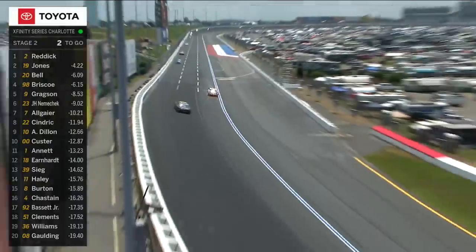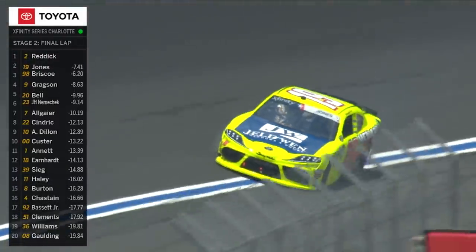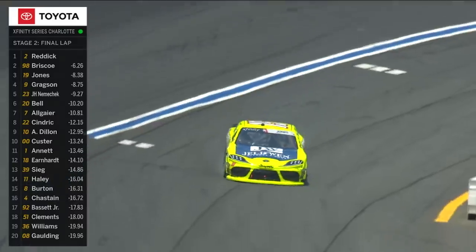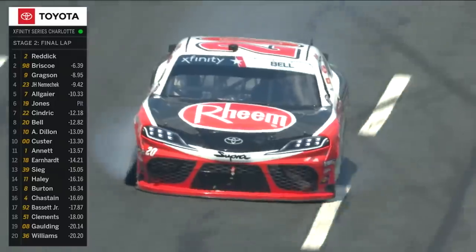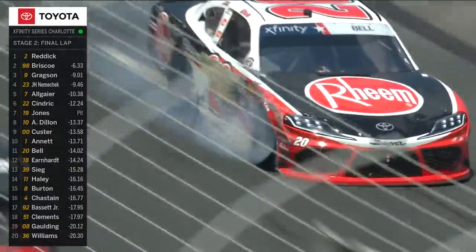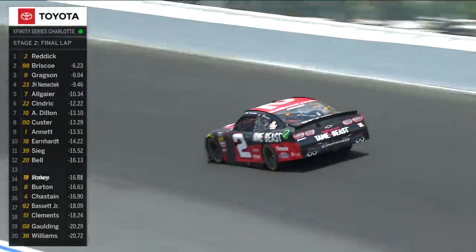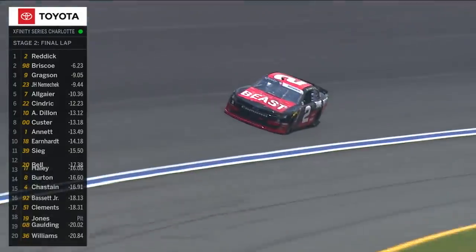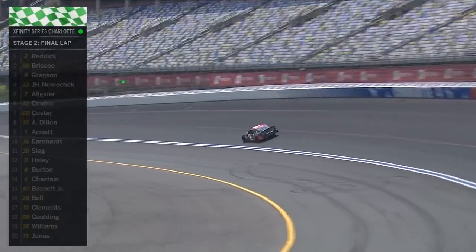Right side heavy, guys. Be ready. The 19 is in the wall too — down, down, down, same thing — right front. Two Gibbs cars like that. You've got to wonder if it's a setup issue on the final lap of the stage. The 20 stayed out, rolling around on that right front tire. You hope that tire doesn't come apart because that's really going to end your day. Interesting strategies — the 19 pitted, the 20 stays out, and they both have right front tires down.